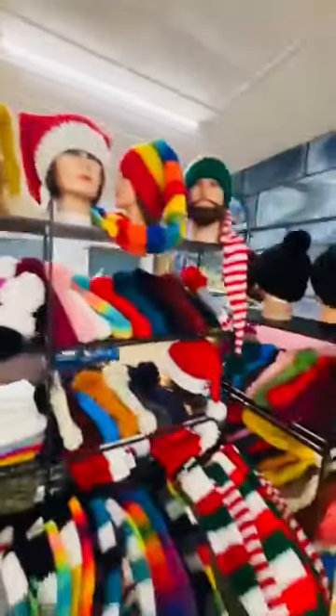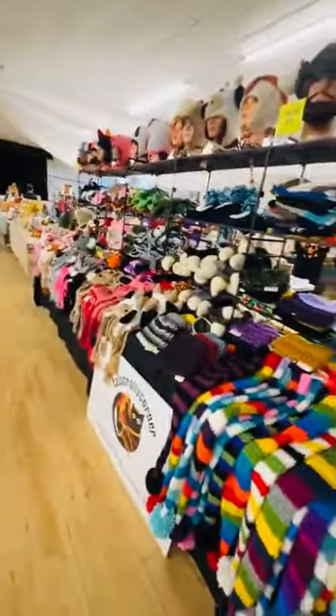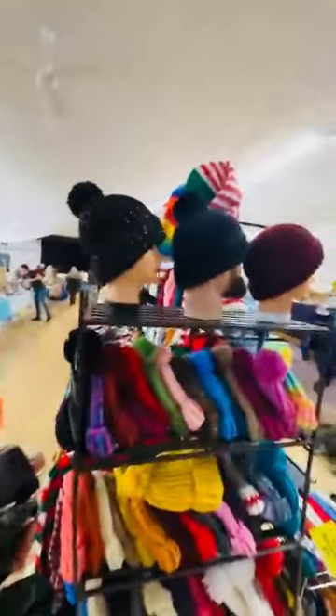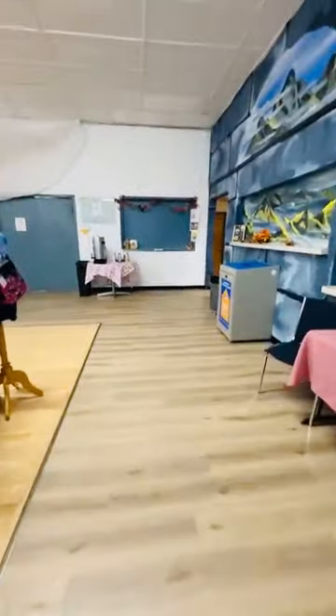She's got her messy bun hats, all of her stocking hats — so many — ear warmers, traditional hats and ear warmers. And then I'll fit you around and I'll show you my setup.